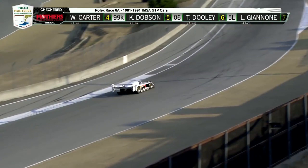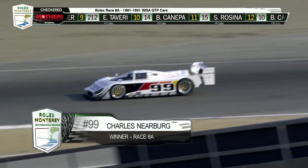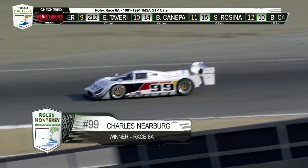Checkered flag! Just one more win for an incredible machine — and it comes at Mazda Raceway Laguna Seca. Congratulations to Charles Neerberg taking the victory! We're not done just yet — stay with us as we close out Day One of the Rolex Monterey Motorsports Reunion.